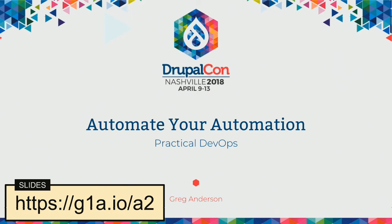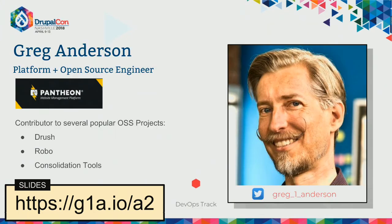You have come to the right place if you're looking for Automate Your Automation: Practical DevOps. You can find the slides at https://g1a.io/A2. Follow along at home. I'm Greg Anderson. I'm an open source contribution engineer at Pantheon. I also dabble in the back end and do various things. I am sometimes known in the community for being a contributor to a number of open source projects, such as Robo, Drush, and various consolidation tools.